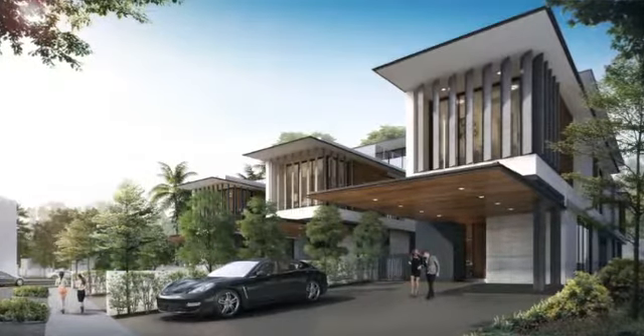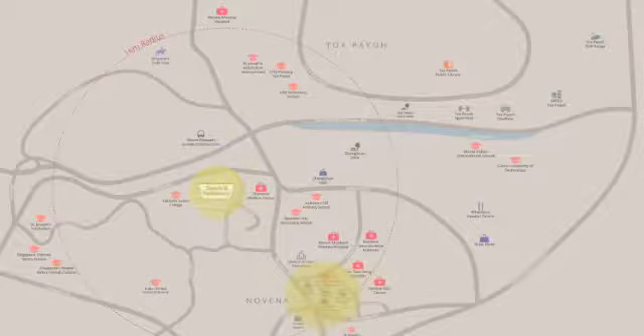Let's take a quick look at the location. Situated in this prestigious residential location in Chancery Hill, close to the Novena Precinct, Dyson 8's strategically accessible location is minutes away from the CTE and PIE by car.